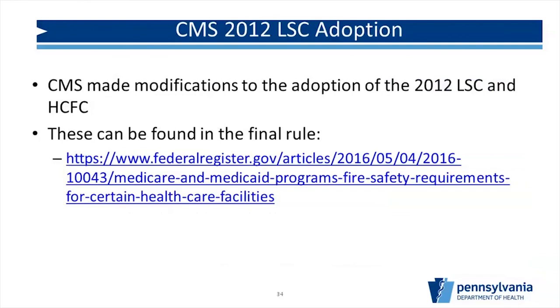Regarding the CMS 2012 Life Safety Code adoption: some requirements changed, and we'll go over the key ones. If you really want to read the whole rule, it's several hundred pages — the link is provided in the slides. When CMS adopted the 2012 edition, they didn't adopt everything — there are some modifications they made. All of those can be found at the final rule link provided.